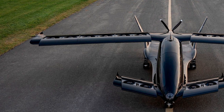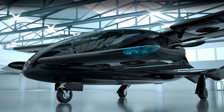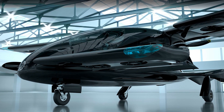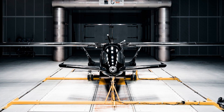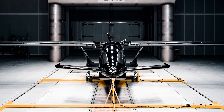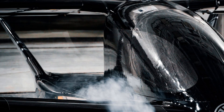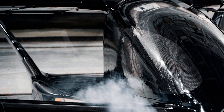What truly sets the Kaveritt X7 apart is its unique fan-in-wing design. It features 14 lift fans embedded in the wings, which allow for vertical takeoff. Once it's up in the air, those fans are cleverly hidden behind sliding panels, and the aircraft switches to airplane mode for faster cruising. When it's time to land, it can either use traditional landing methods or descend vertically, making it a versatile choice for both helipads and conventional airports.